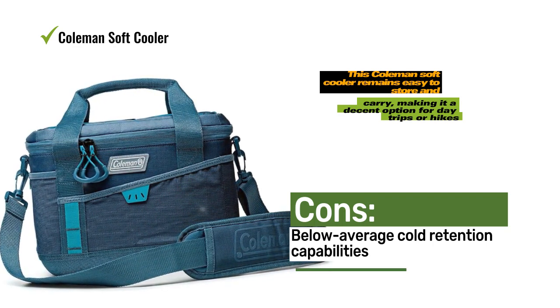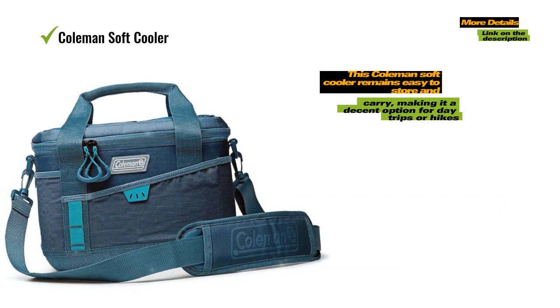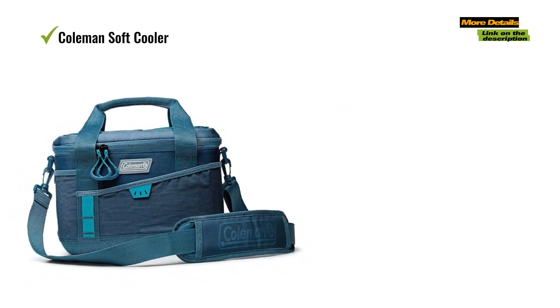Despite its performance issues, this Coleman Soft Cooler remains easy to store and carry, making it a decent option for day trips or hikes.